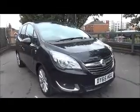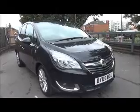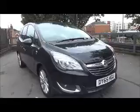The SE is an Insurance Group 13 and has a CO2 figure of 140, which equates to a road fund license fee of £130 annually.